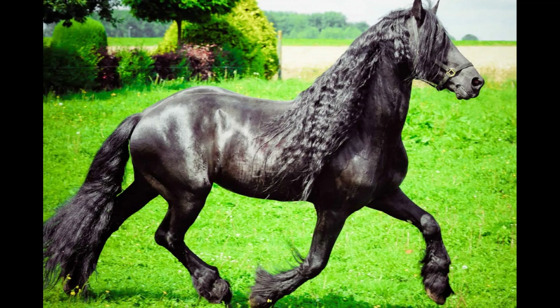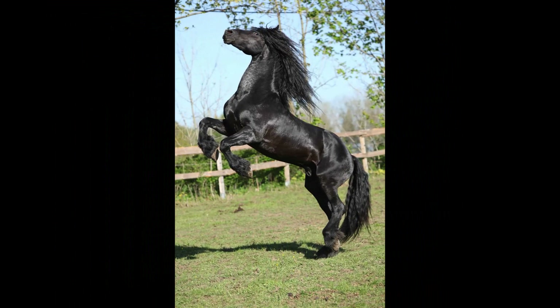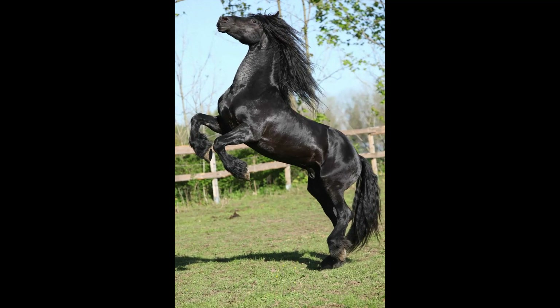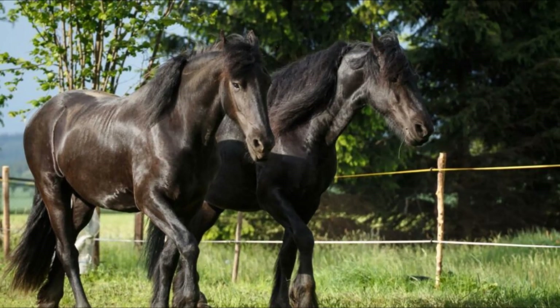Friesian horses are not typically known for their speed. They are more renowned for their elegance, strength, and versatility rather than their swiftness. Friesians have a powerful and elevated trot, which is one of their distinctive gaits. However, their canter and gallop speeds are generally considered moderate compared to other horse breeds specialized in speed and racing.